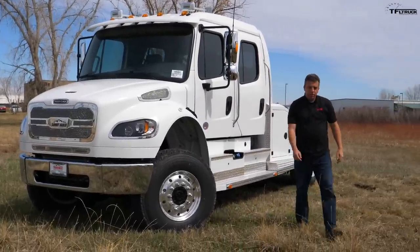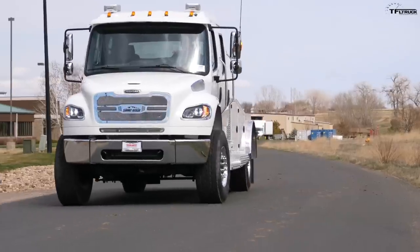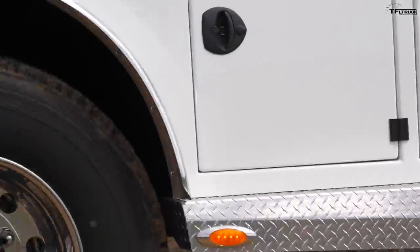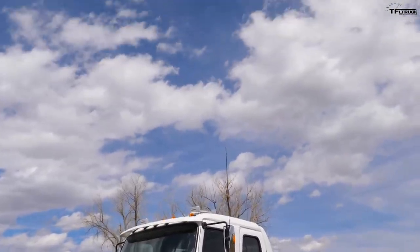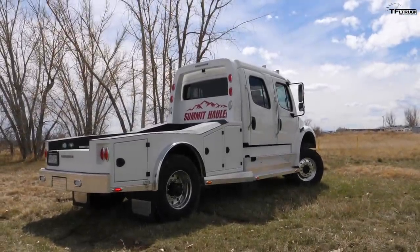Which truck is riding on 42-inch tall tires, has an engine that produces over 1,150 pound-feet of torque, and also happens to cost over $215,000? Well, it's this truck right here — the new Summit Hauler. It's a 4x4, and in this video I'm going to show you all the features, take it for a test drive, and figure out what makes this the most ultimate pickup truck in the world.